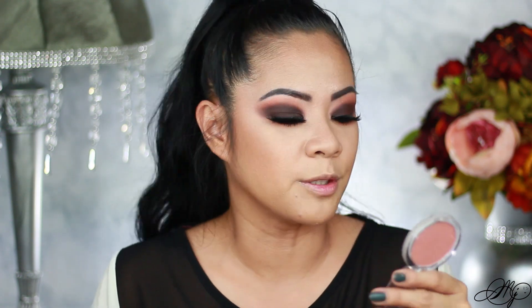For blush, I'm using the Essence Satin Touch Blush — this came in one of my subscription bags. Essence cosmetics is very affordable. Wet n Wild also has amazing blush, but this is what we're using today.